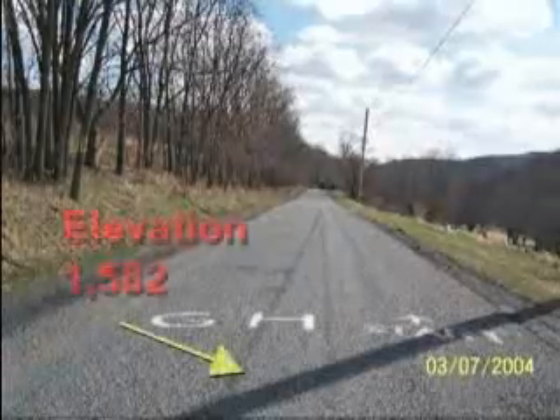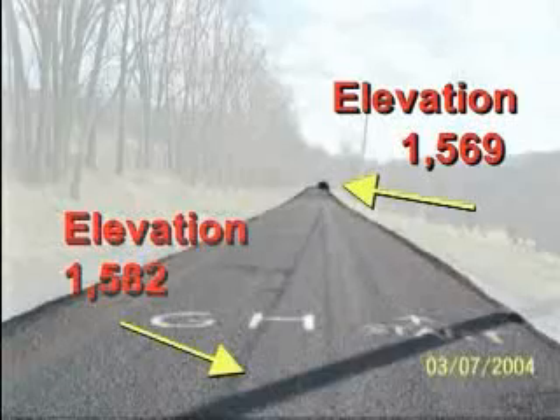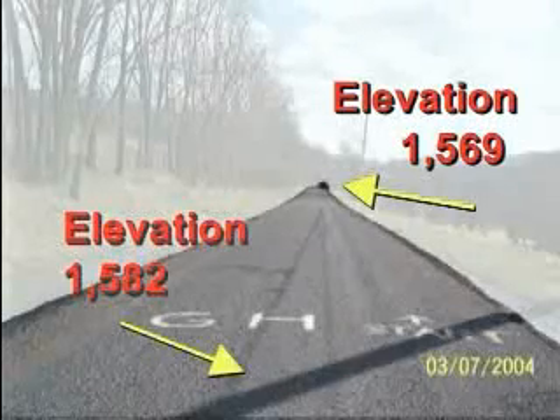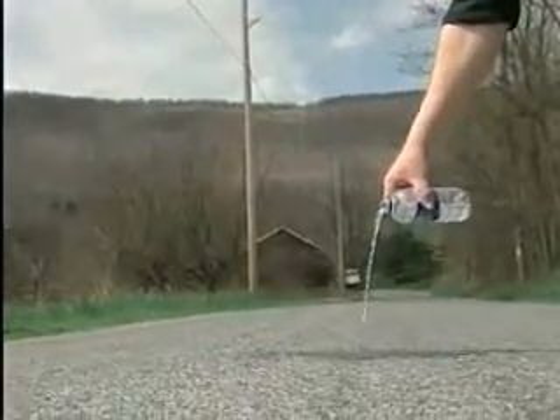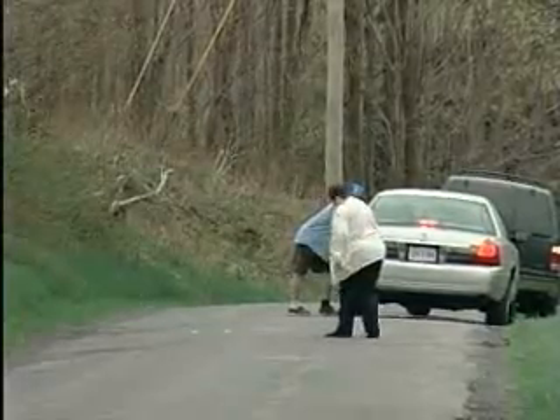GPS measurements by physicists show the elevation at the start is higher than at the end. The road actually slopes downhill — you are indeed going downhill, even though your brain gives you the impression that you're going uphill. Revealing the secrets behind gravity hill proves gravity hasn't gone haywire; it's just playing tricks on your mind.